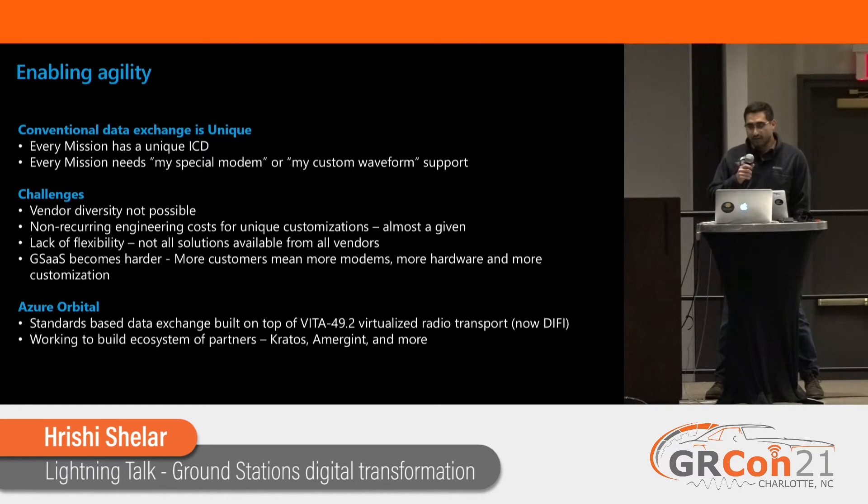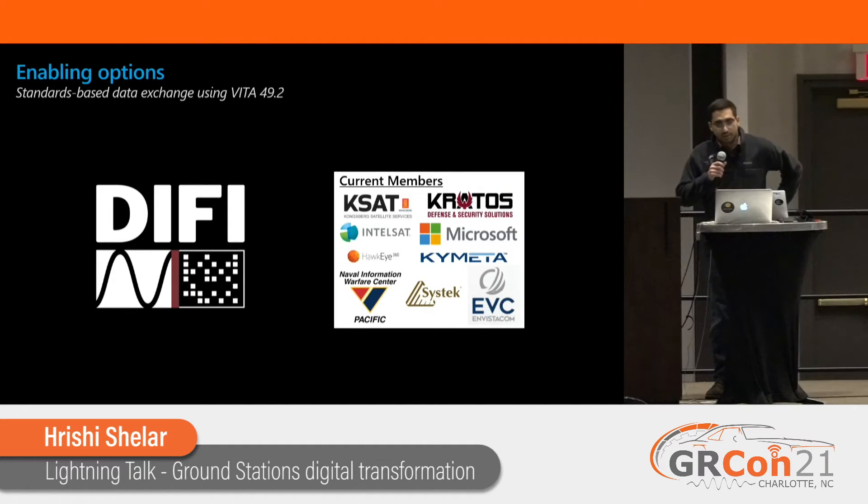We build it on top of Vita 49 — that's now Diffy. We work with an ecosystem of partners, Kratos and Emergent and more, to pull that together. Those are the options we have right now with Diffy. As everyone conforms to this standard, we can in theory begin to onboard a lot of these players into Orbital and offer their software modems as well.